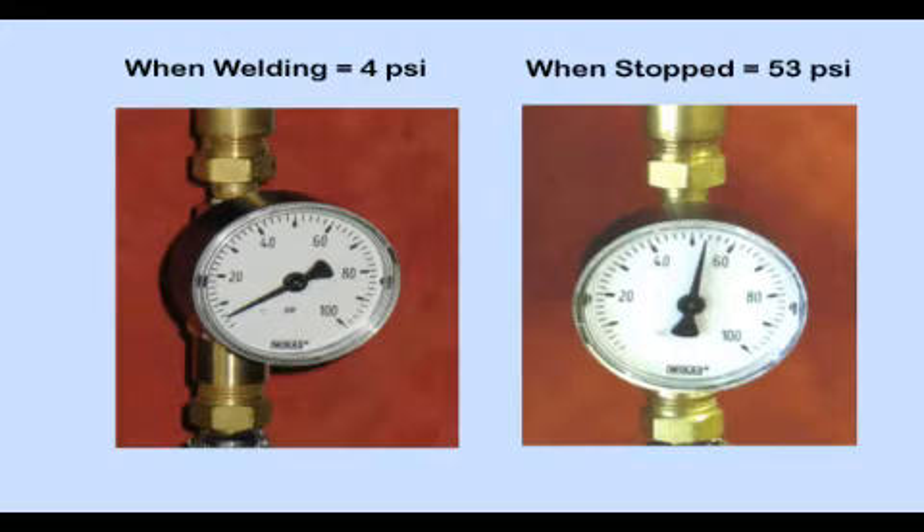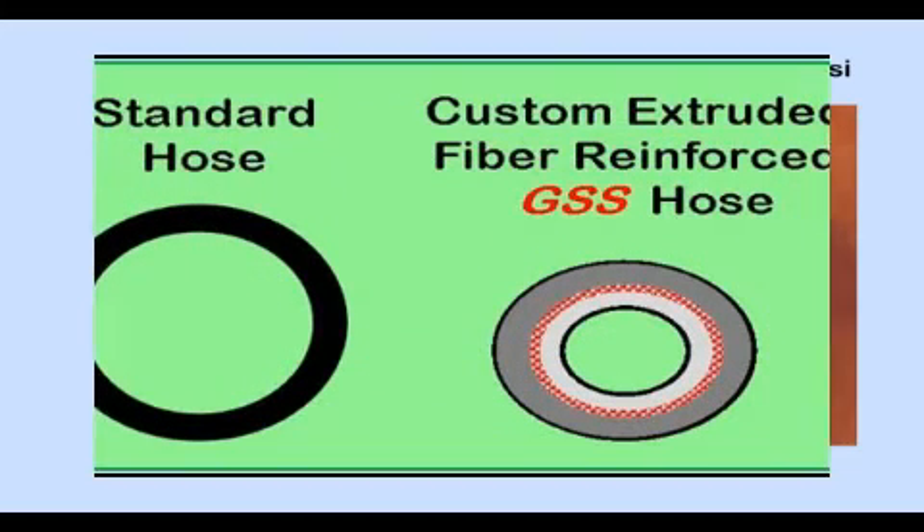What you'll see on the gauge is the pressure changing from when gas is flowing — usually 3 to 8 PSI — to a much higher pressure when welding stops. The higher pressure level depends on the type and model of flow control device or the pipeline pressure. With quality cylinder regulator flow control devices, the pressure when not welding will vary from a minimum of 25 PSI up to 80 PSI. On pipeline gas supply, the gauge will read the pipeline pressure, typically about 50 PSI.